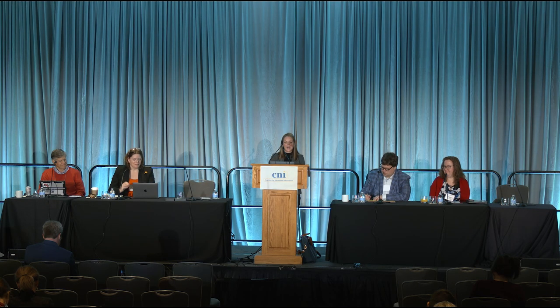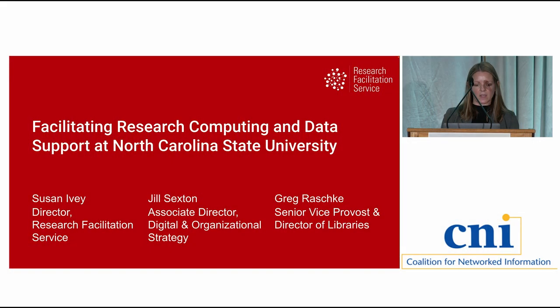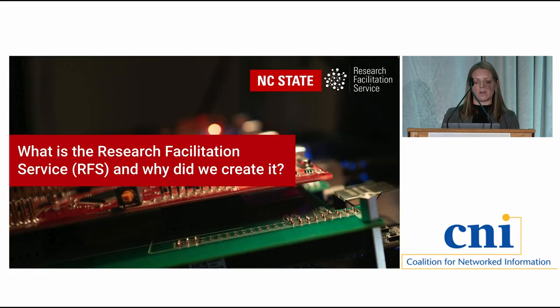Good morning. Today we're going to talk about facilitating research computing and data support at our institution. We're going to start off by talking about what the Research Facilitation Service is — you'll hear us refer to it as the RFS — and why we created it. Then we'll take a step back and talk about how we got to where we are today, and conclude with some key points and looking forward.